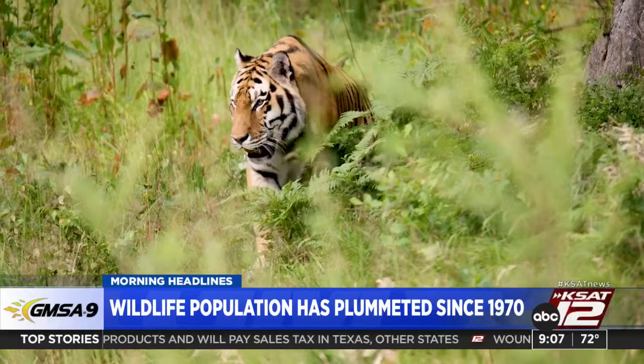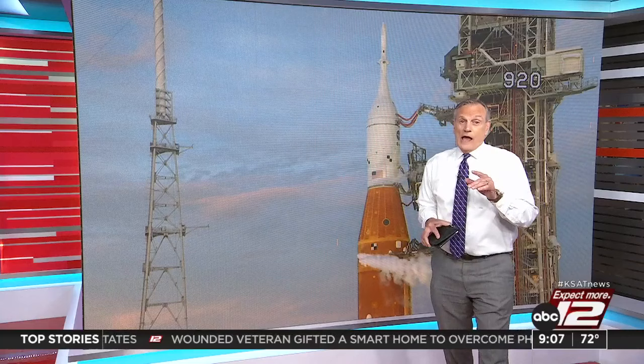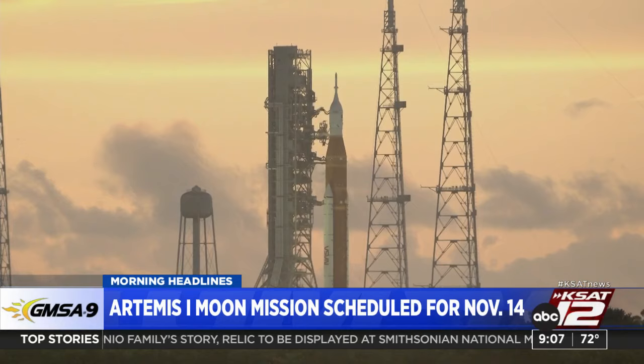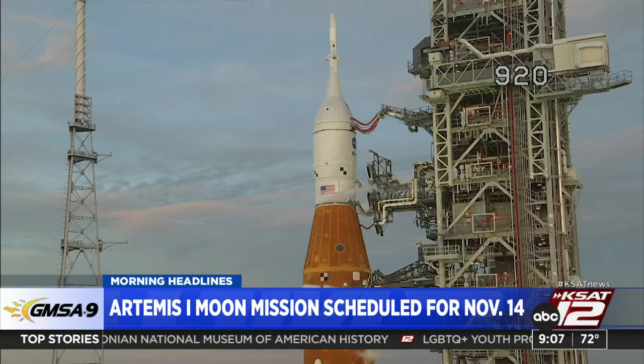Finally, another try for Artemis 1. NASA says they will attempt a launch in the early morning hours of November 14th. This is an uncrewed mission. They've had a few problems getting off the ground — a faulty sensor, a fuel leak, then bad weather. If it's a go, Artemis will blast off November 14th and return to Earth on December 9th — nobody on board, just going to see what it can do out there in space.